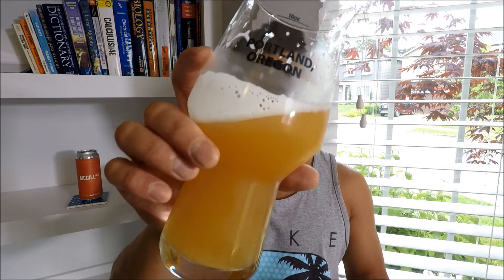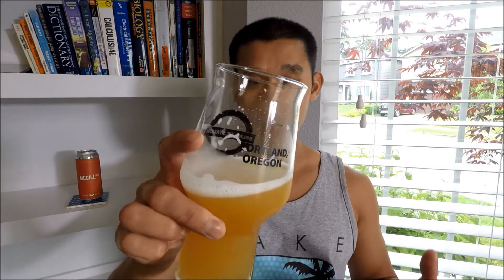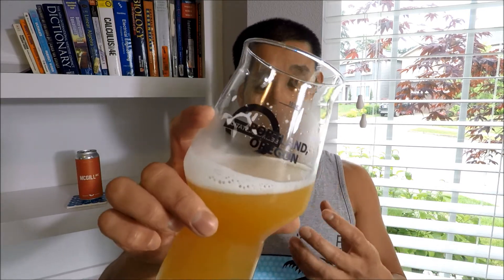You definitely get some pith in there — orange pith, and maybe a little lemon pith toward the end. It's actually decently bitter for a beer that looks like this and is advertised as a New England style or hazy IPA. Imagine a West Coast IPA that's super hazy — it has the hazy appearance but it's bitter toward the end with fruit flavors up front, then completely bitter and extremely dry at the finish. That's exactly what this is.